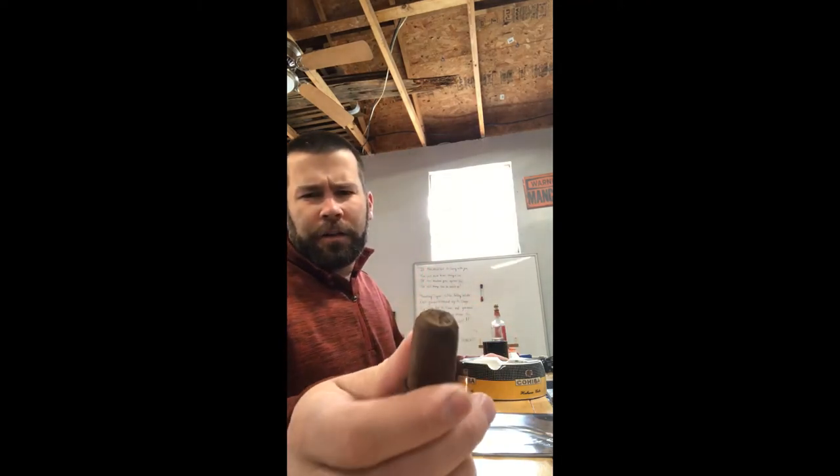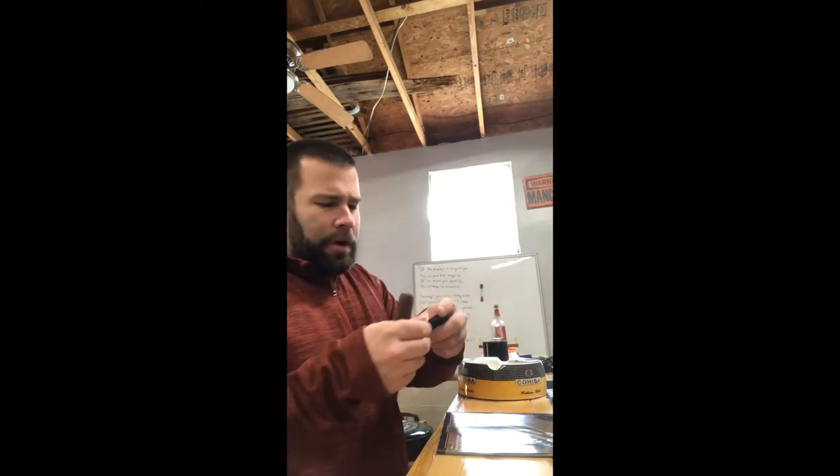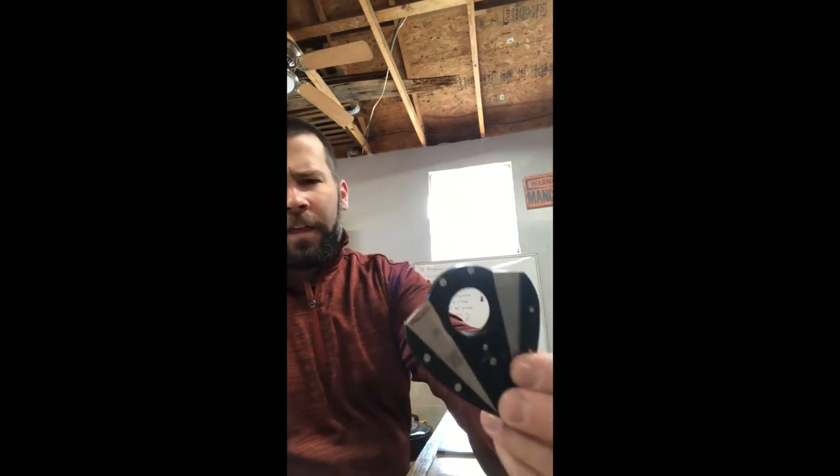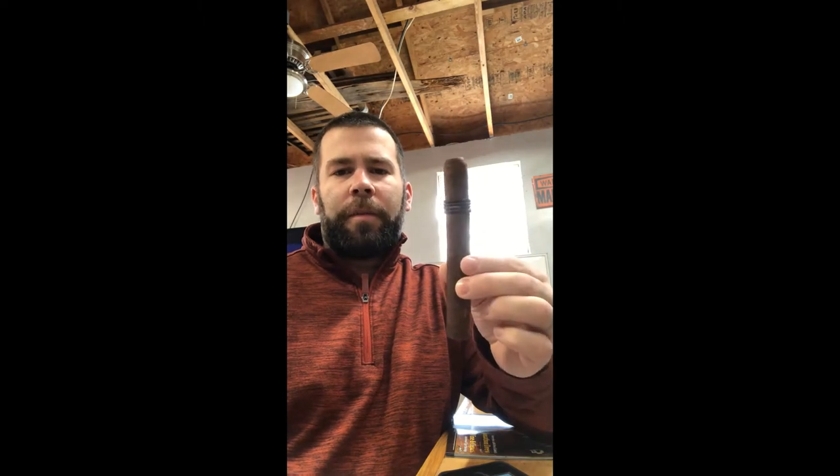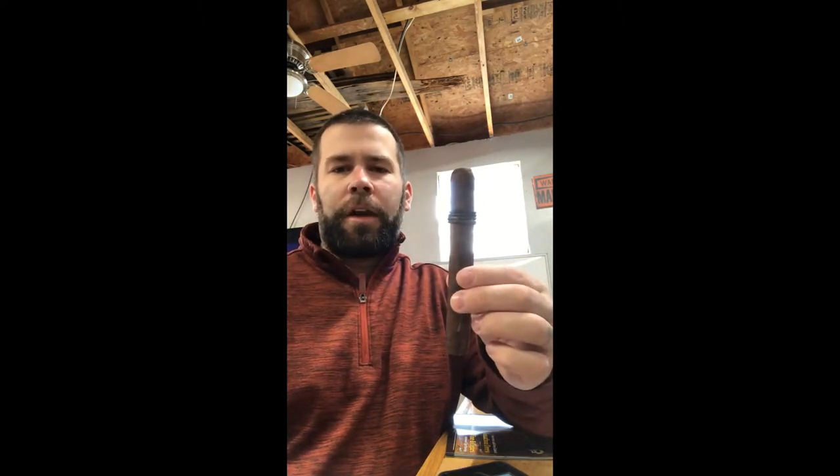Nice clean cut. We are using the XR Straight Cutter. As I mentioned, we are smoking the CAO Amazon Basin. This does come from the Amazon rainforest. It takes about three years to produce a cigar like this. That's why they make limited boxes of 1,500 to 2,000 boxes only released per year.